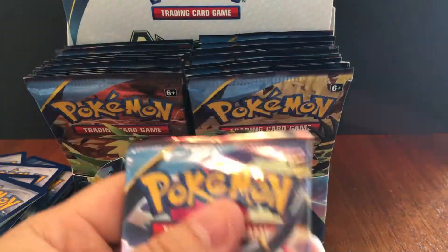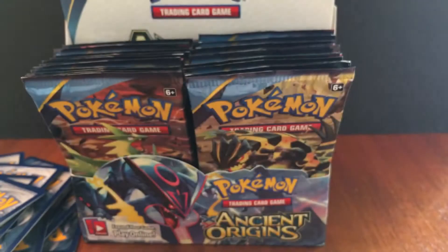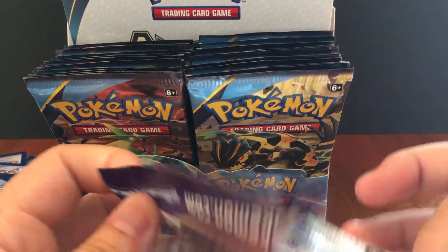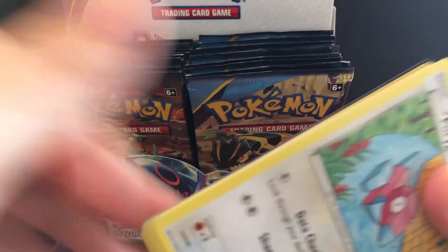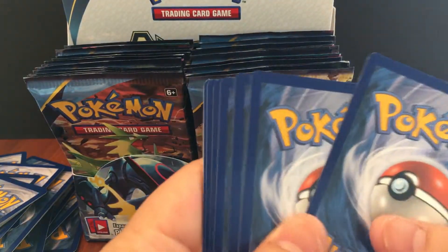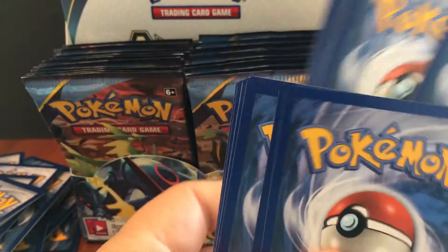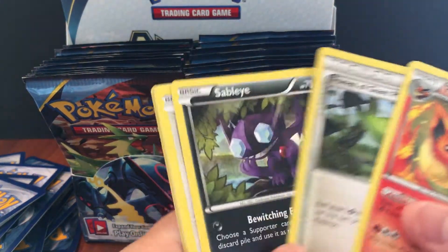Or the Shiny Rayquaza — maybe that's asking for too much. The Rayquaza is going for about 30 bucks, and if you get it graded it goes up to 50 or 75 bucks. So that'd be completely worth it if we pulled any of those legendary ones.